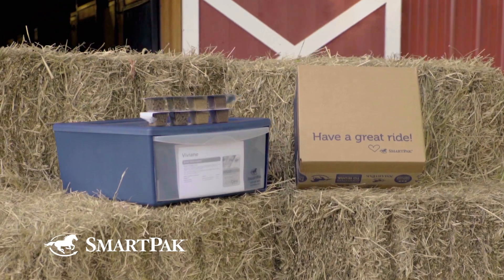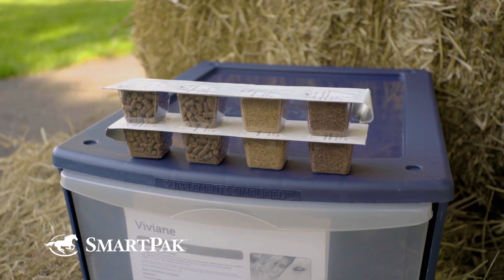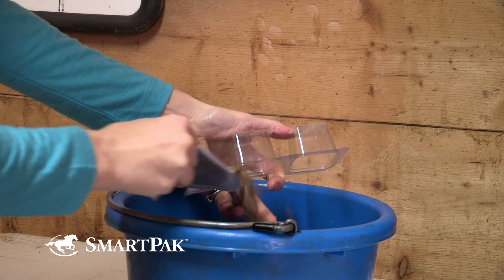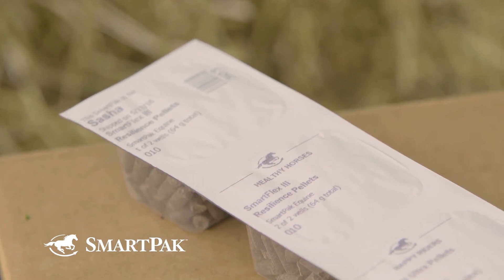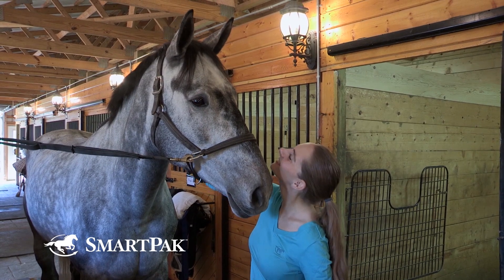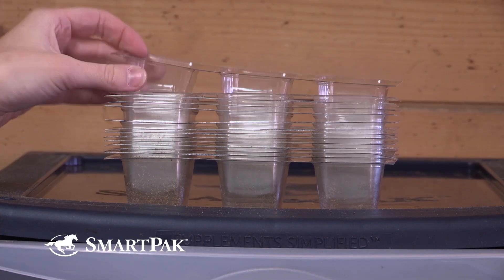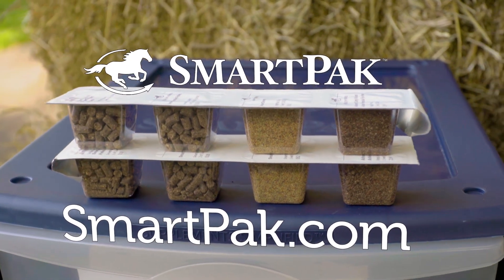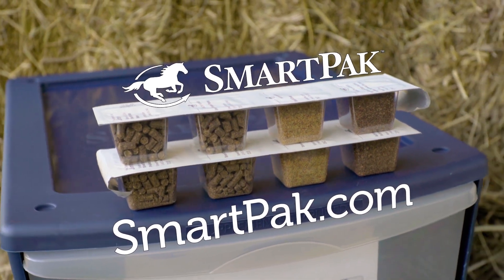Smart Packs are a simple, foolproof way to make sure your horse always gets the supplements he needs. They're packed in convenient, customized daily doses that make feeding time fast and easy. Because they come in pre-measured doses, are clearly labeled, and sealed for freshness, there's never any doubt that your horse is getting the absolute best. After feeding, empty Smart Packs can be stacked until they're ready to be recycled. Join the thousands of people that love Smart Packs and head on over to SmartPack.com to get your horse started down the healthy path today.